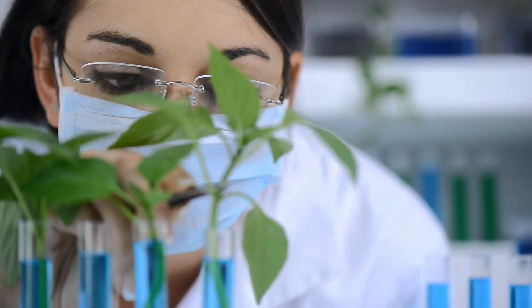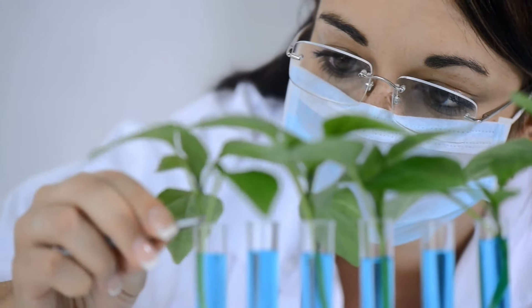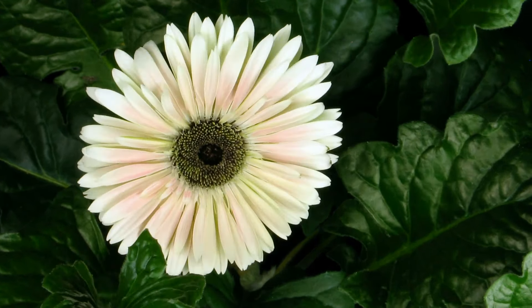With lab-grown meat turning many heads, a group of scientists from MIT is developing lab-grown wooden furniture made of plant cells. Using zinnia leaf, the team was able to grow plant-like tissues that are tunable and adjustable, great for furniture making.